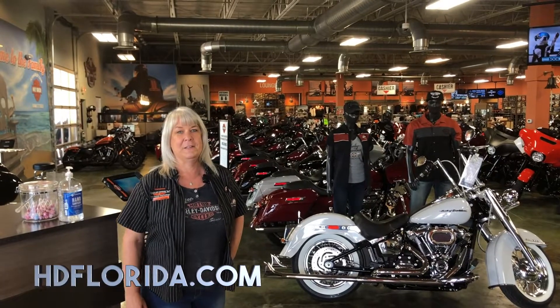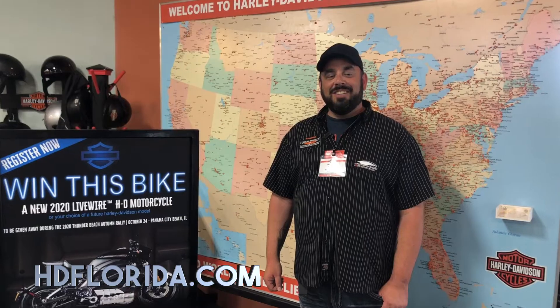Welcome to Harley-Davidson of Panama City Beach. With all the uncertainty happening right now, we'd like to invite you to come see us here at the dealership. We are taking every possible precaution to make our home safe for our team as well as you, our guests. Our online shopping experience has never been better.